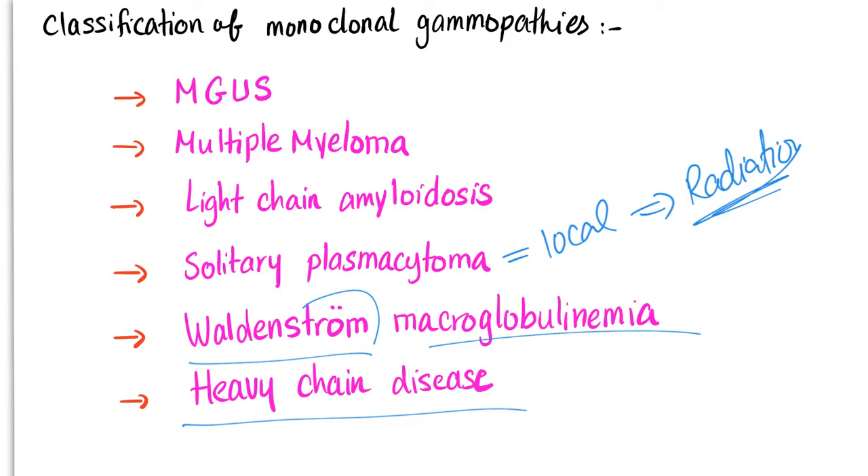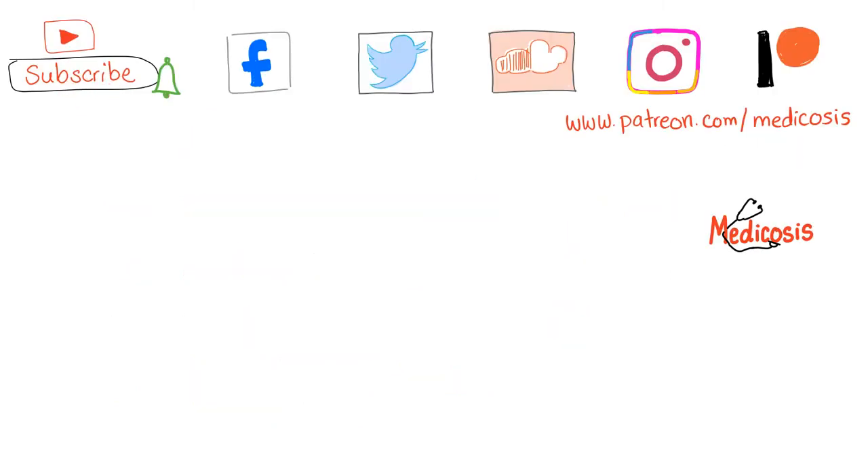In the next video, we'll talk about multiple myeloma. Until that time, don't forget to subscribe and hit the bell. Follow me on Facebook, Twitter, SoundCloud, and Instagram. Please consider supporting this channel on Patreon — you can get access to all of these notes I'm currently drawing and download them. Thank you so much for watching. This has been Medicosis Perfectionalis. Be safe, stay happy, and study hard.